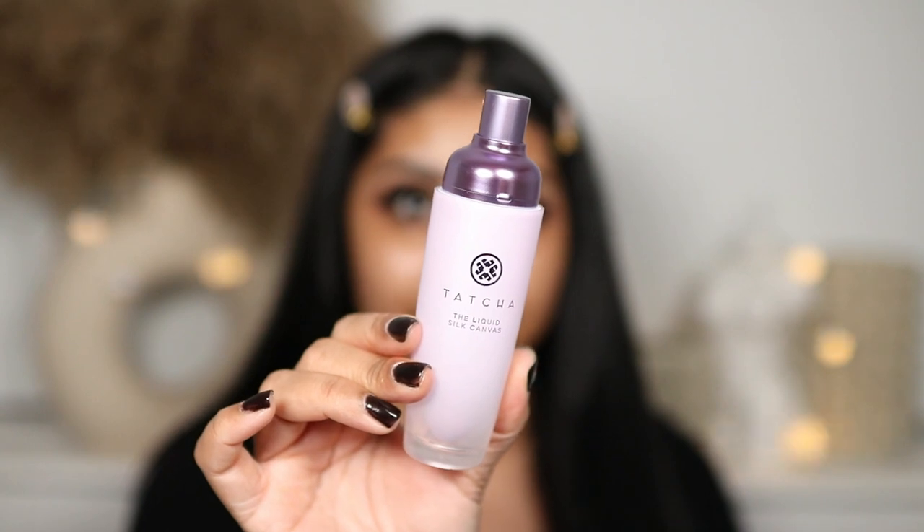My skin has been feeling so supple and it sits really nicely under makeup. Tatcha products have been bomb. I'm also using the Tatcha Liquid Silk Canvas primer — it literally smells like a luxurious spa, so nice, and it softens your skin. I keep this for doing makeup on brides. Another primer I've been loving is the Milk Makeup Hydro Grip Primer.